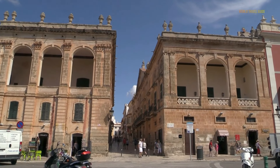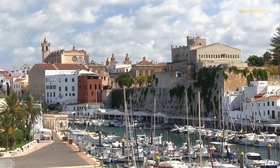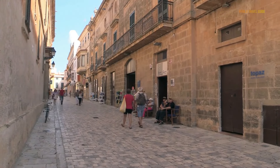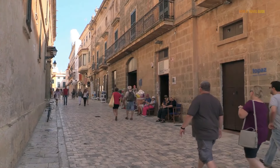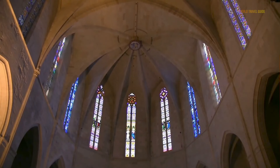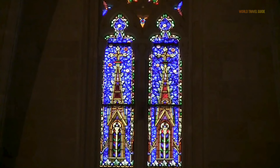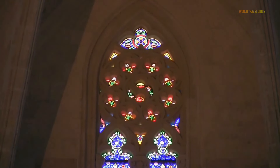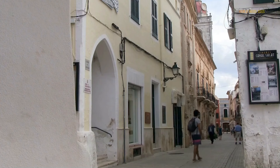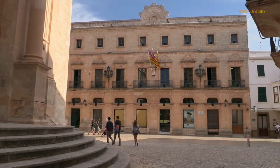Ciutadella is known for its charming architecture, with narrow winding streets, beautiful palaces, and historic buildings. The town's historic center features an impressive Gothic cathedral called the Cathedral of Menorca, also known as the Cathedral of Santa Maria. It was constructed between the 13th and 14th centuries, primarily in Gothic style, but with subsequent additions and renovations in Renaissance and Baroque styles. Its tower rises high above the town and offers awesome panoramic views.